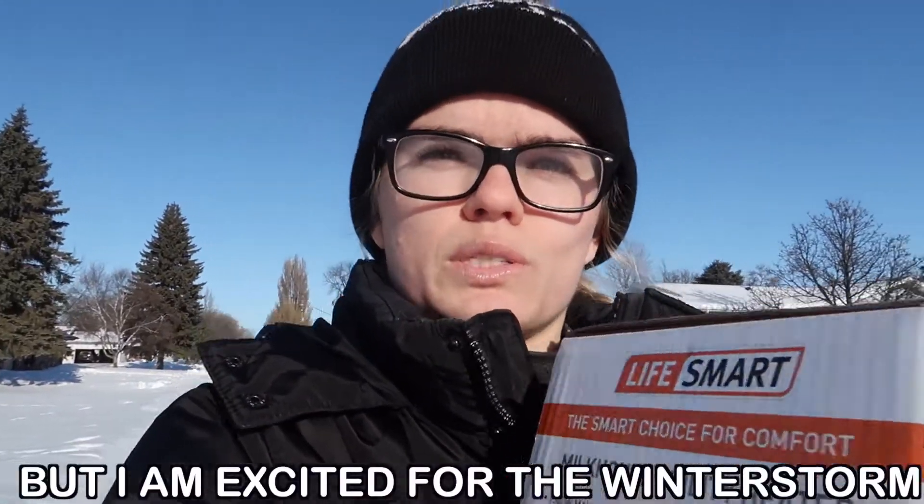It's pretty warm out when the sun's out, but it's like 16 degrees, wind chill like two. But I'm excited for the winter storm — might see my first blizzard hopefully. So yeah, I'm going to get to grandma's.